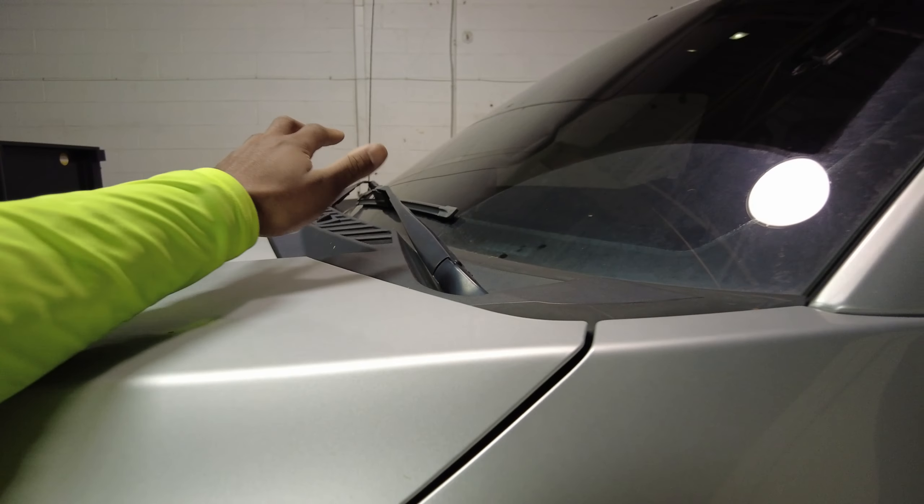Then I went and pressurized the cab again because everything was still taken apart, and I confirmed that in fact there was a leak on the bottom of that windshield — pressure was coming out of it and it was bubbling.